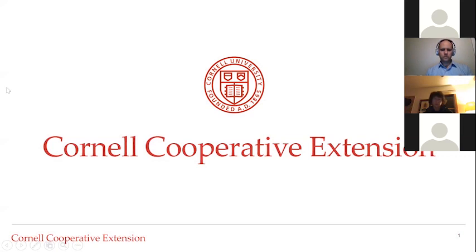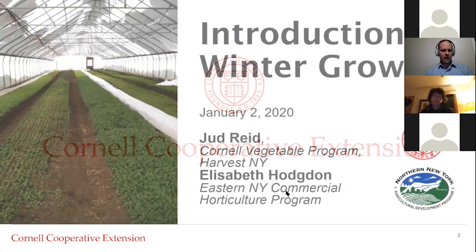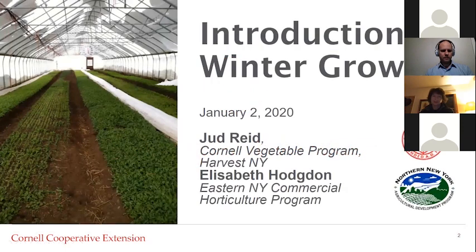Good evening everybody, it's six o'clock so we're going to get started. Sound check — can folks hear me? Yes, okay perfect. Thank you all for tuning in to our introduction to winter growing webinar today. We will have two speakers. My name is Elizabeth Hodgson and we'll be joined today by Judd Reed. We're both vegetable specialists with Cornell Cooperative Extension.